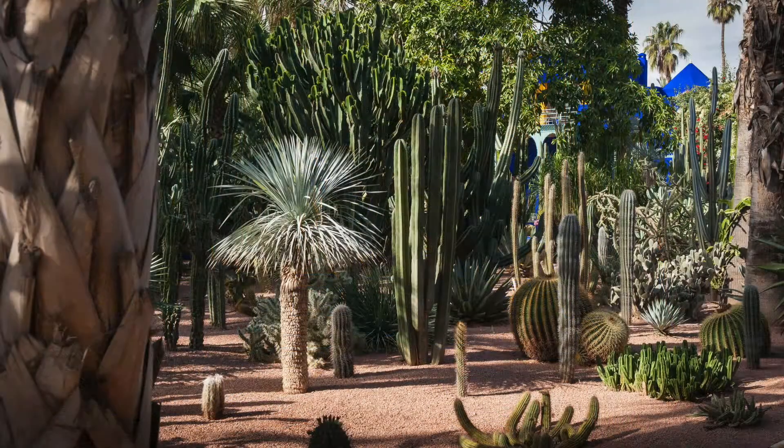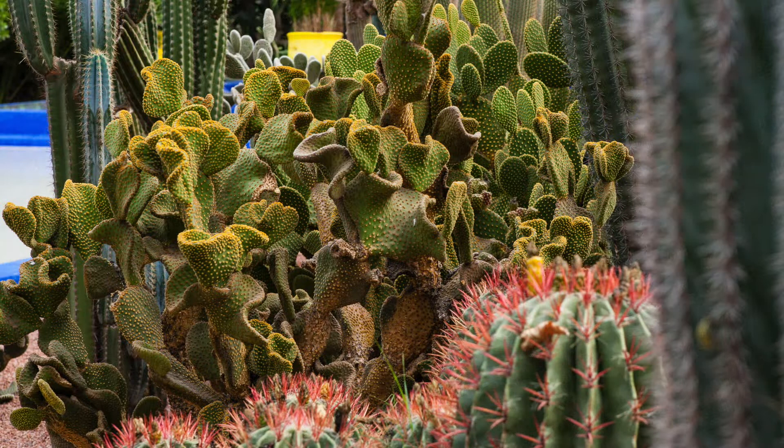It's a wonderful little garden with palms and bamboo, carob and coconut, cypress and agaves. And you can definitely see the Islamic paradise garden influence here, with plenty of running water and shade.